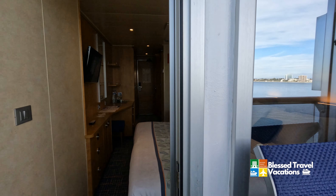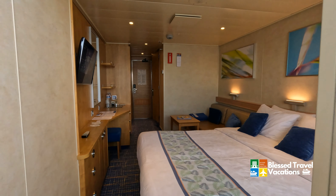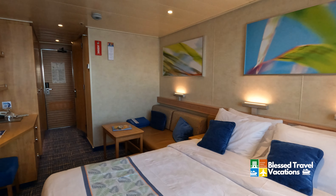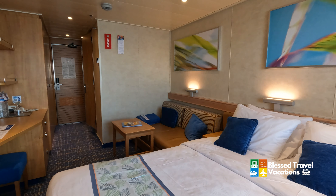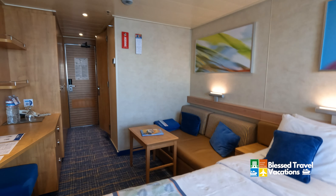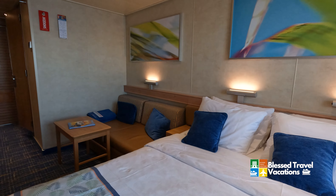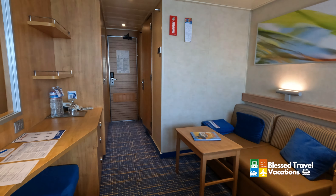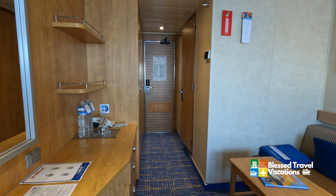For a couple, this is just plenty of room, lots of room to relax, lots of storage. At one of the balcony rooms here on the Carnival Radiance — really comfortable, nice, clean, comfortable linens. You're going to sleep really well, eat really well, and have a lot of fun with some of the upgraded amenities here on the Carnival Radiance.